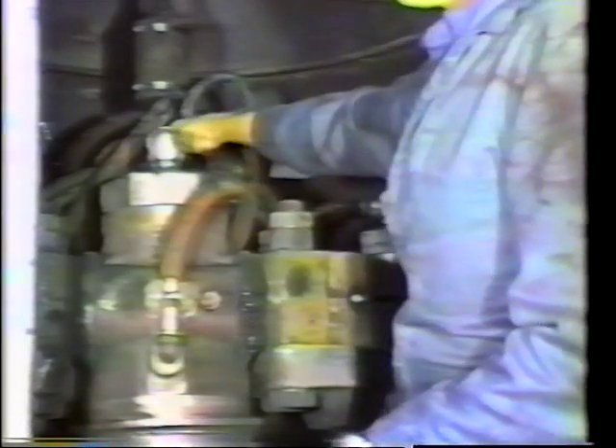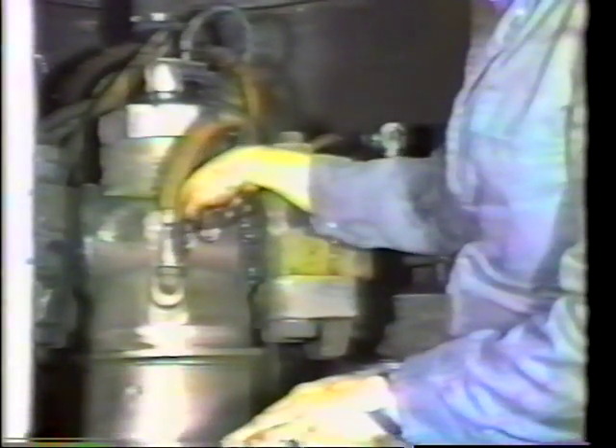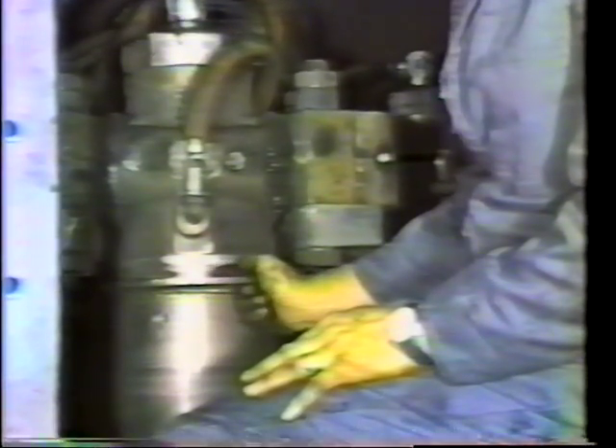The air then travels through these red hoses and enters into the journal via a check valve, purging the seal area. The air then exits from behind these flingers, blowing dust away from the seal area.